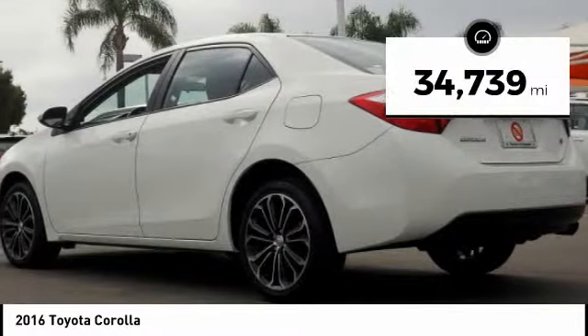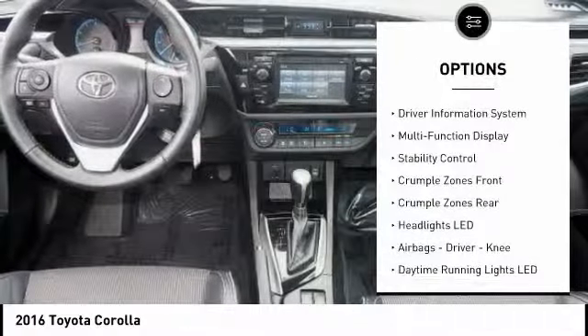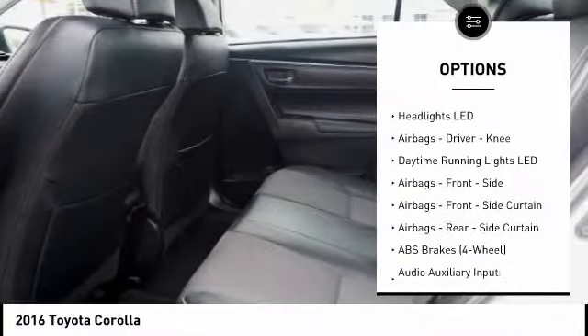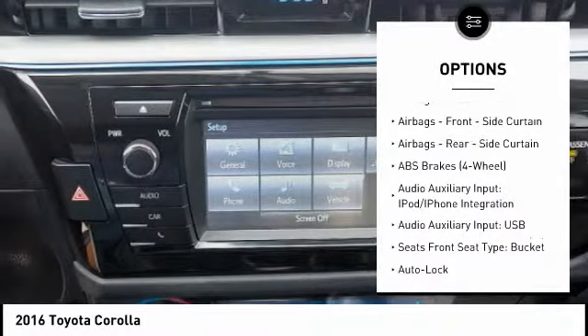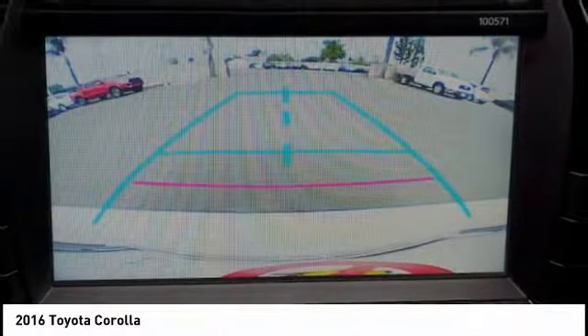This vehicle has less than 35,000 miles. Here are some of this vehicle's great options: stability control, traction control, power steering, power brakes, power windows, trip computer, child safety locks, clock, cargo area light, and electronic brake force distribution.